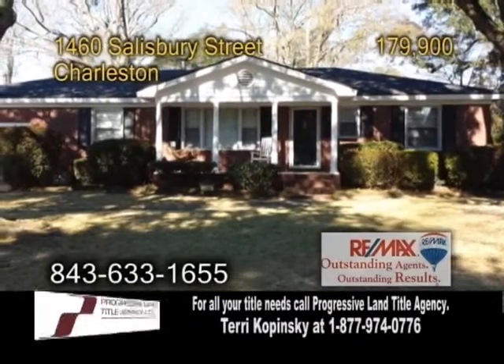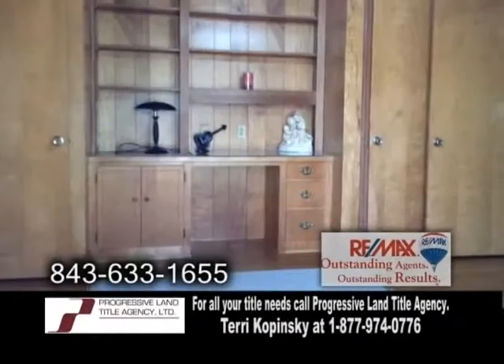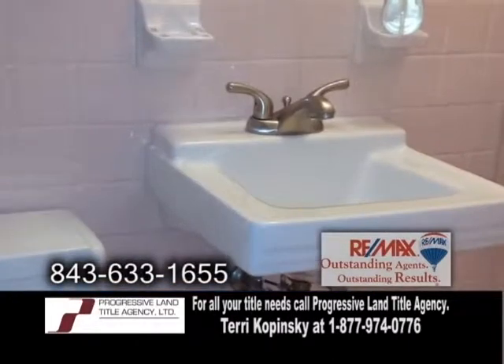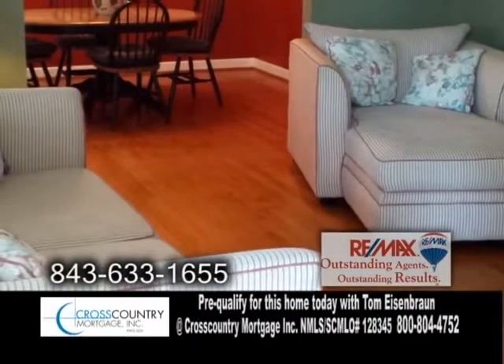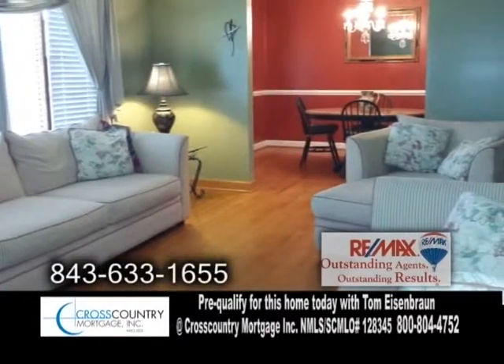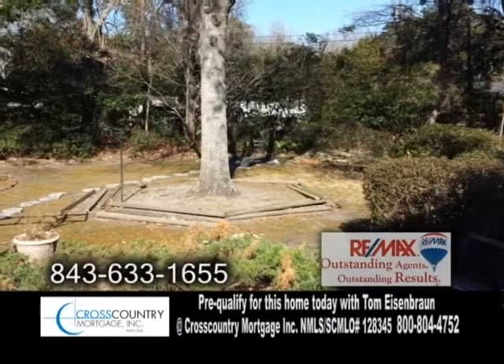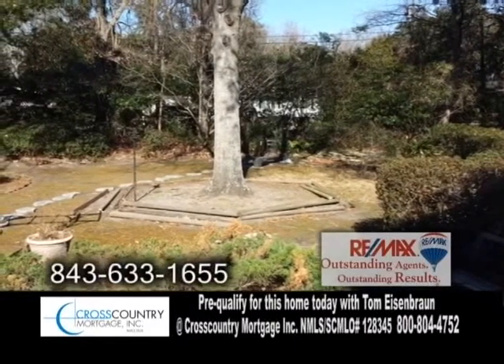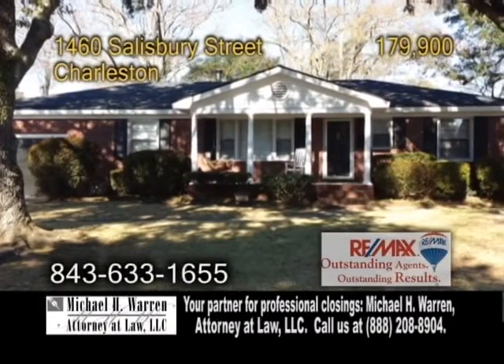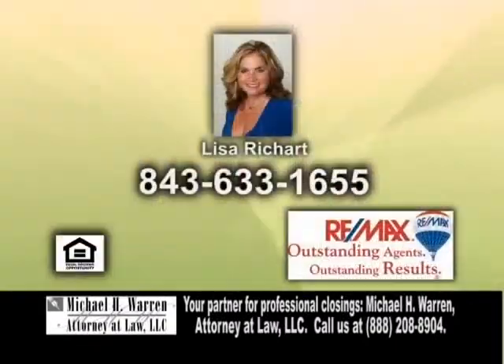A well-maintained brick ranch in Charleston, located in Ashley Hall Manor Subdivision. This home offers three bedrooms and two baths. The open floor plan includes a cozy living room with hardwood floors. Off the living room is the formal dining room. The large fenced-in backyard has a patio and a storage building. This home is conveniently located just 10 minutes to downtown Charleston for shopping and more. Contact Lisa Richard for more details.